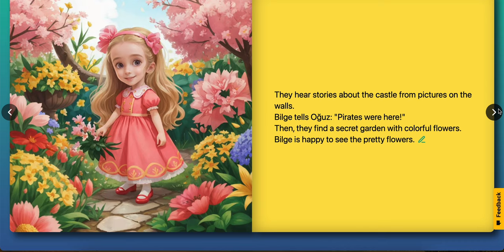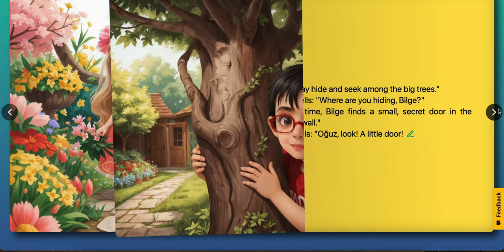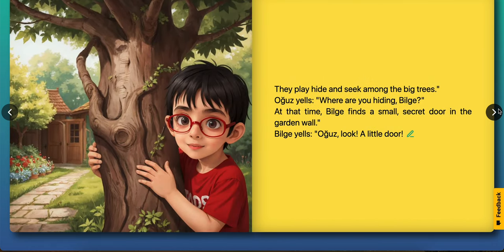Then they find a secret garden with colorful flowers. Bilge is happy to see the pretty flowers. They play hide and seek among the big trees. Ouz asks, where are you hiding, Bilge?